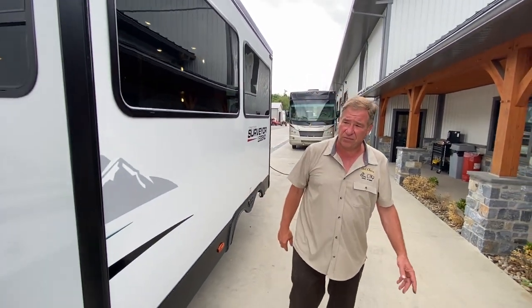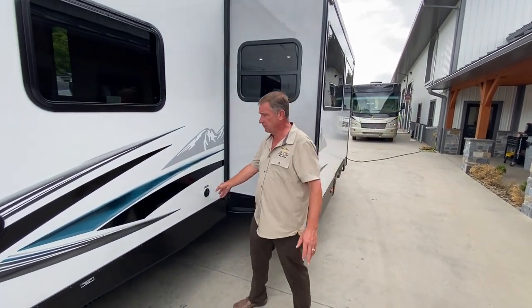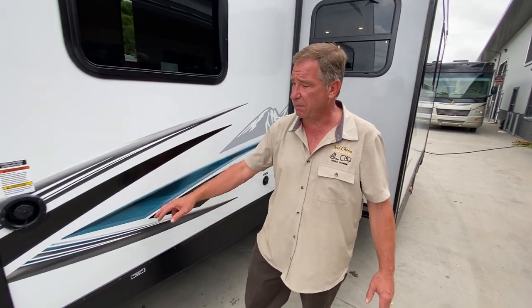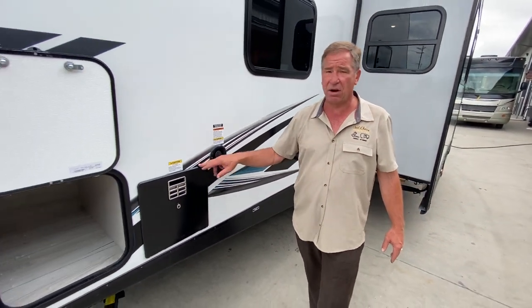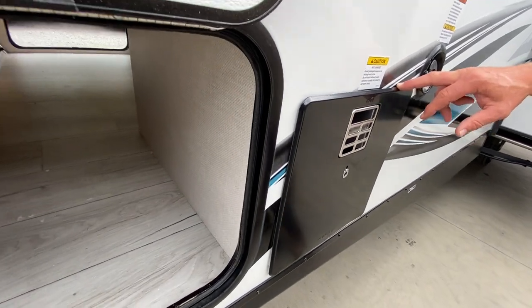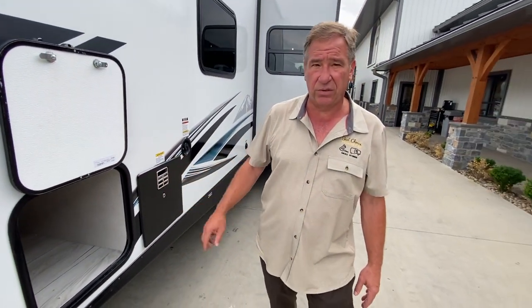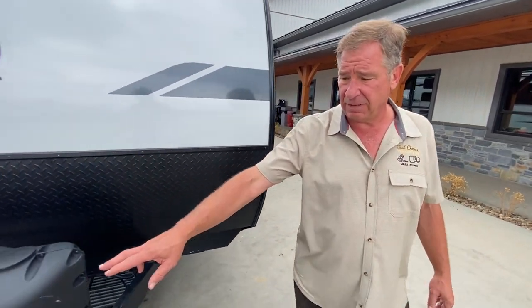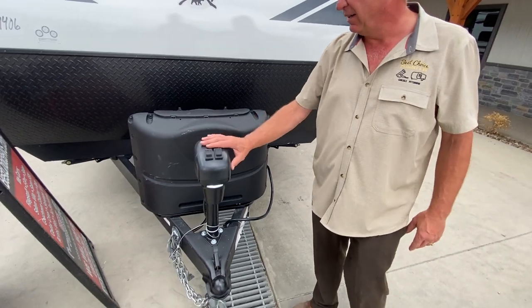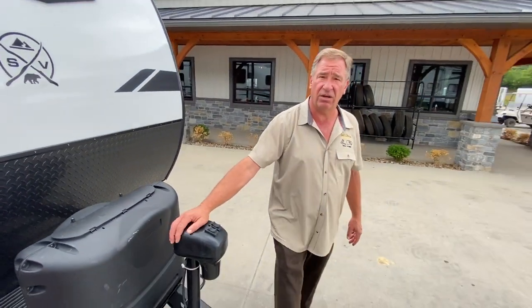As we move towards the front, we have our cable, sound, and light hookup, as well as our potable water fill, and our hot water tank with gas-electric feature. There's storage right there that goes through to the other side. We have the power jack in the front with light and our 20-pound LP tanks. Let's go inside and take a look at some of the features there.